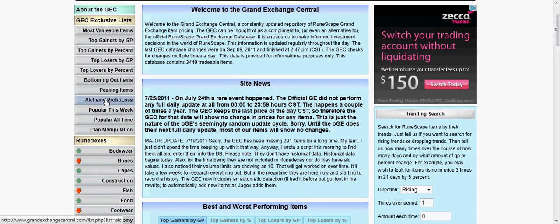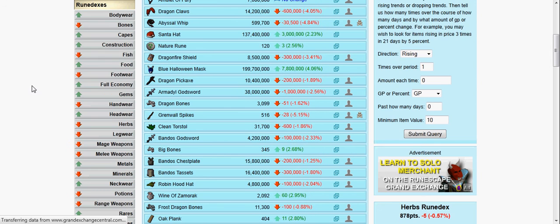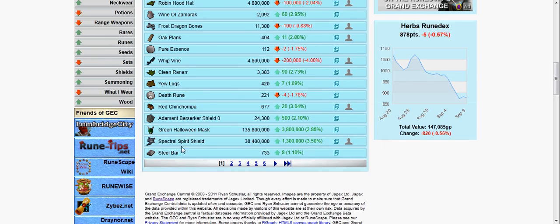It also has Alchemy Profit and Loss, and it has tools right over here. It has a 'popular this week' section, which means you can find items to flip or merchant for maybe the week or the month.